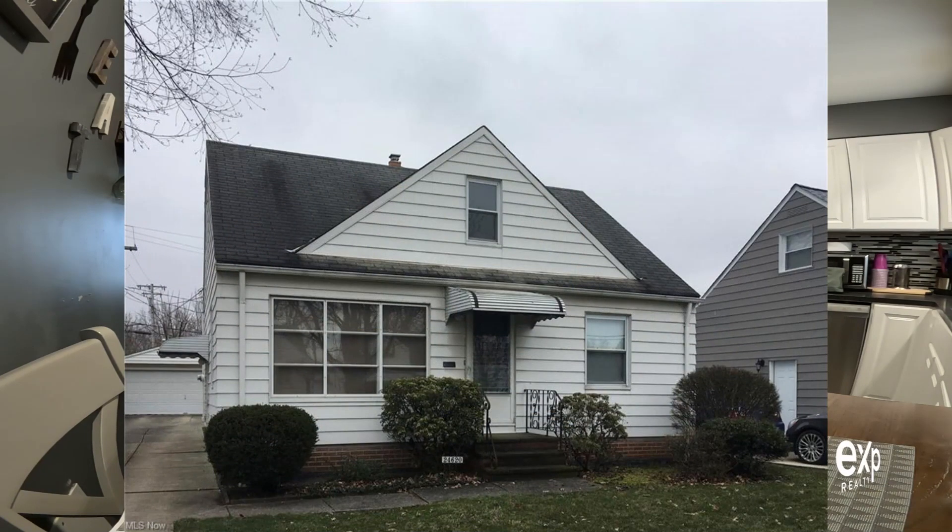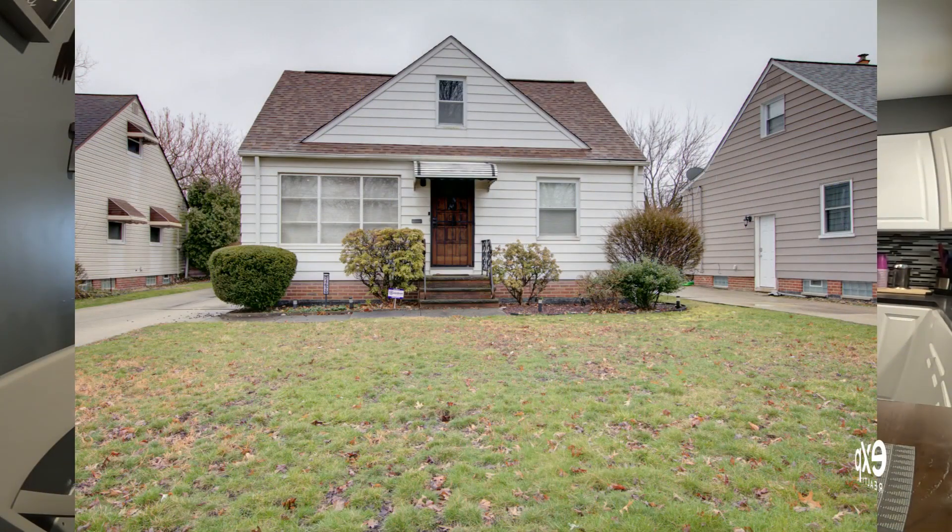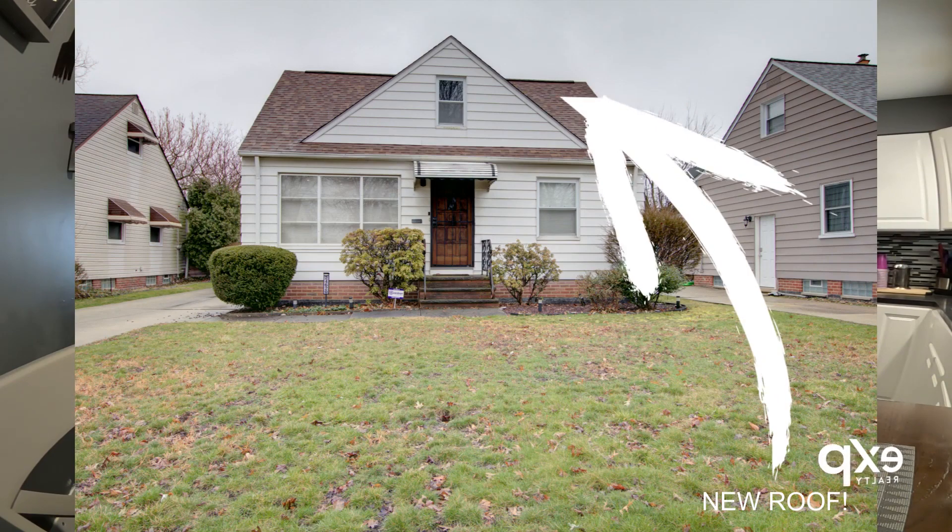We're here to talk about the changes she made in her home, and there were numerous. When we looked at this home it was an estate — the man that used to live here was 98, maybe. So we thought it was good juju. It took a little while finding the right house, but we thought this one was really solid — the bones were solid.